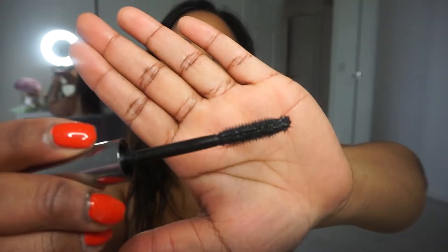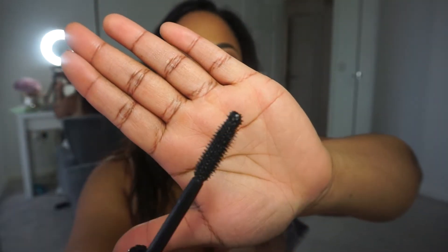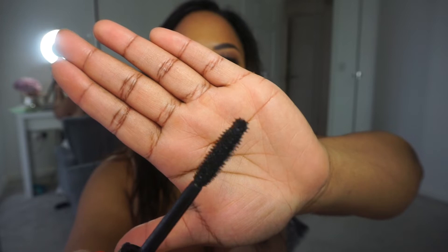The Benefit They're Real mascara — I absolutely love this. Look at the brush on there! It's got like a little ball on the end so you can get right under there and into the corners.